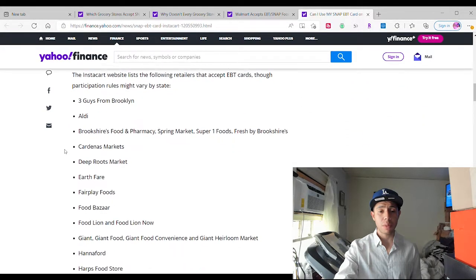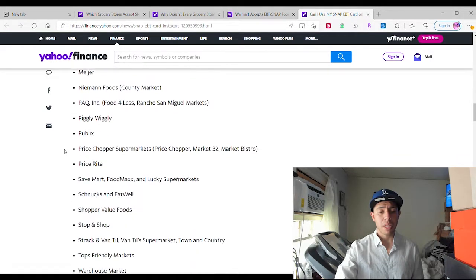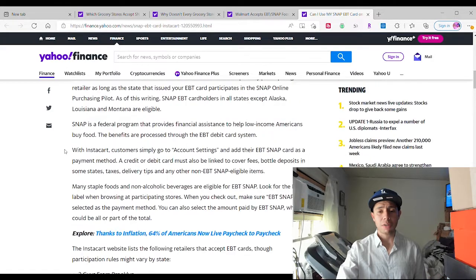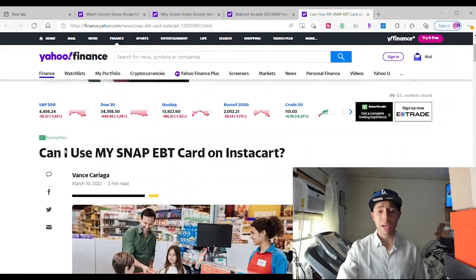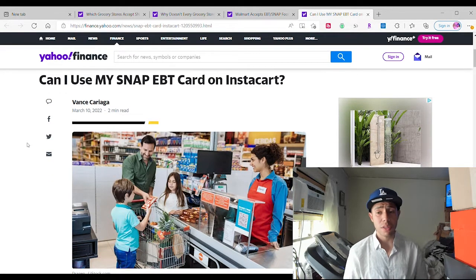Instacart is able to deliver from many places, including Aldi, three guys from Brooklyn, Brooklyn Farmacy, Cartel's Market, Food Bazaar, Rite Aid, Publix, and the list goes on. You're going to find a whole bunch of stores, including Best Buy and other things that don't have to be groceries. You can also order non-grocery items through Instacart.